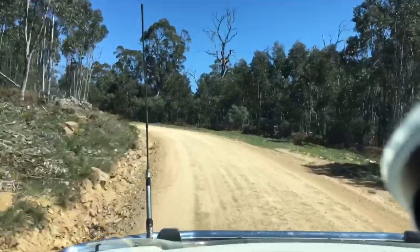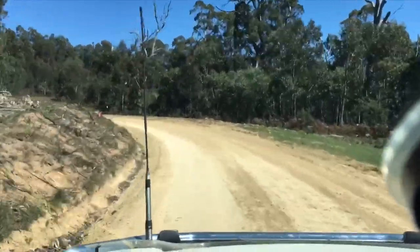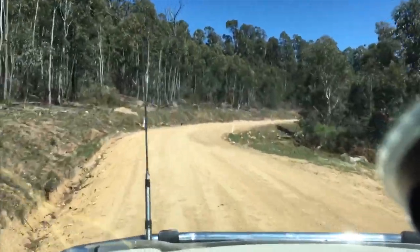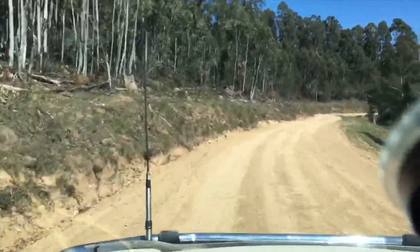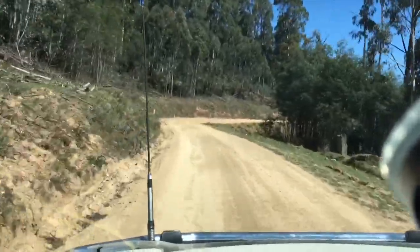It's pretty straightforward — fairly flat with just a little undulation for the first part. The last couple of ks gets a bit steeper. It's certainly fine to bring caravans in; you just probably wouldn't want to be pulling out in the wet, or coming in when it's wet either.